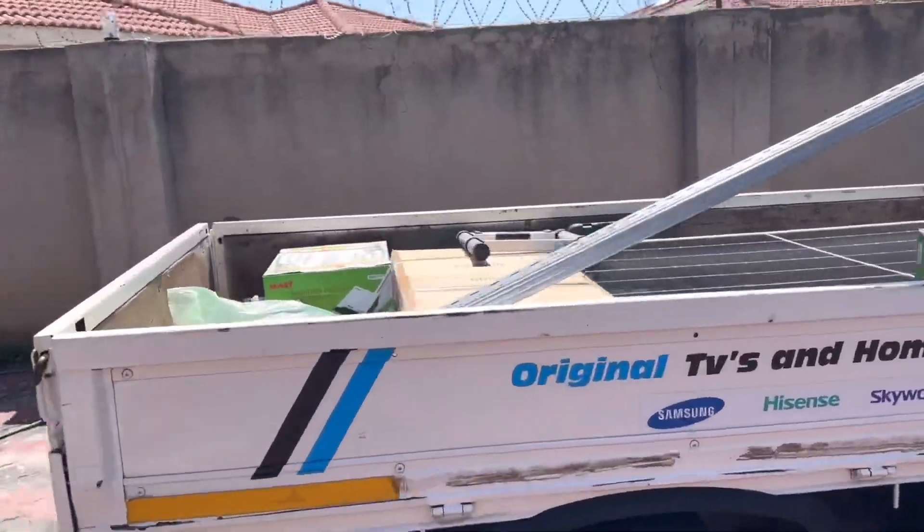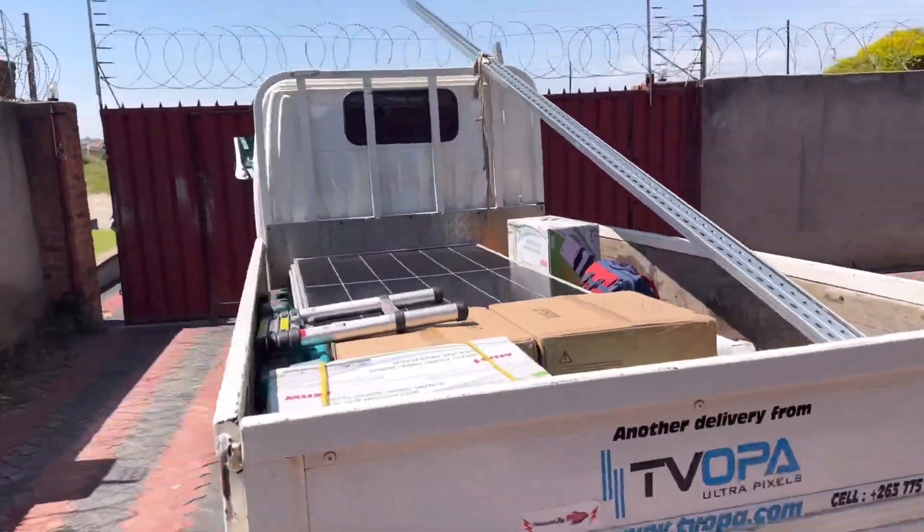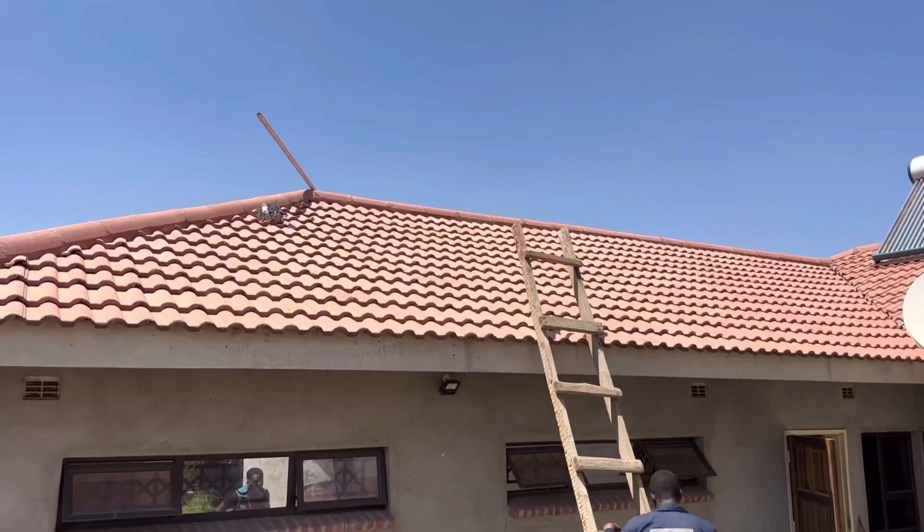Hello guys, welcome to TVOPA Green Energy Solutions. Today we are in Rua where we are installing a 5.2kVA solar system.